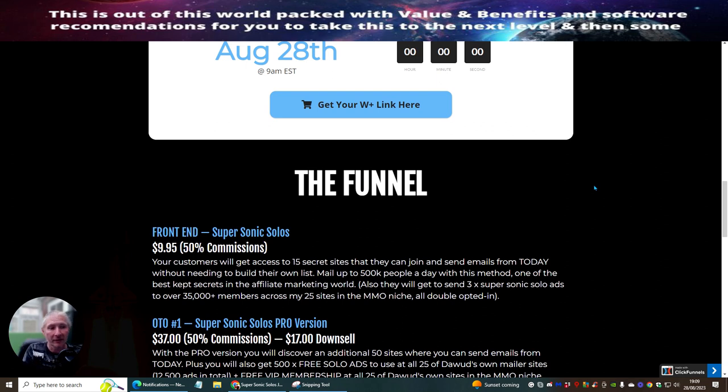Pick up Super Sonic Solos. Your customers will get access to 15 secret sites that they can join and send emails from today without needing to build their own list. You can mail up to 500,000 people — that's half a million people a day with this method. One of the best kept secrets in the affiliate marketing world.